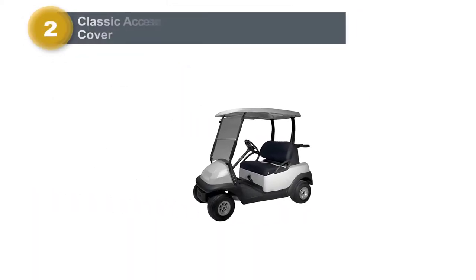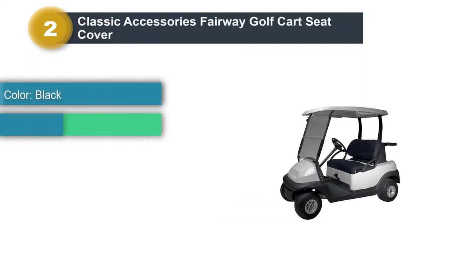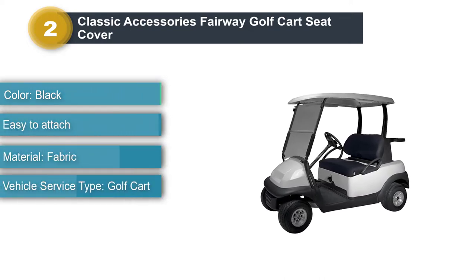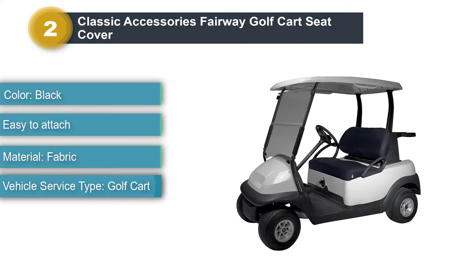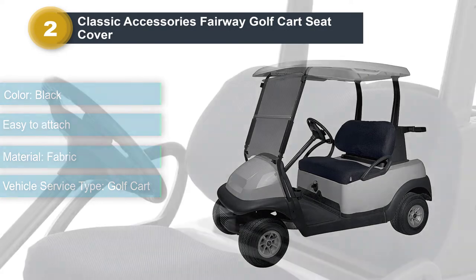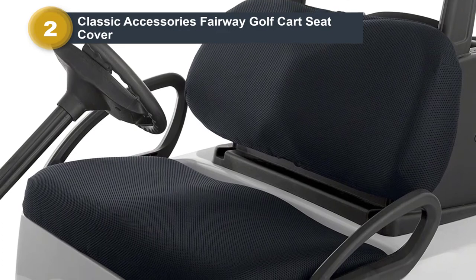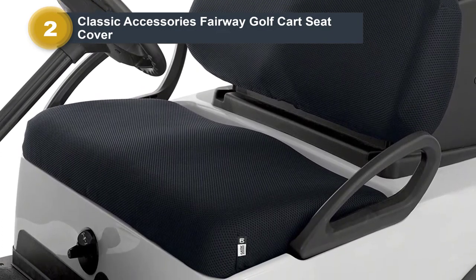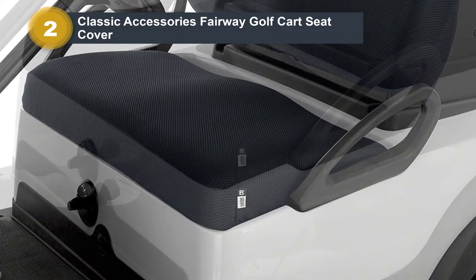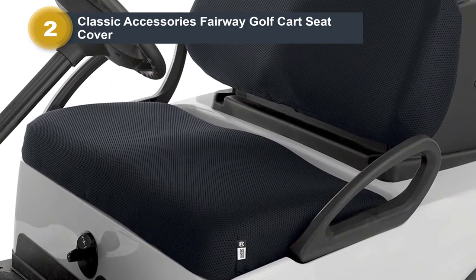Number 2: Classic Accessories Fairway Golf Cart Seat Cover. The Diamond Air Mesh Bench Seat Cover from Classic Accessories is highlighted by a unique mesh weave, which allows for better air circulation to keep you dry and comfortable. Made of 100% polyester, it fits most two-person golf carts in minutes, including Yamaha, Club Car, EasyGo, and other major brands. The covers protect against dirt, sun, and general wear and tear, prolonging the life of your golf cart seats and helping keep your golf gear and apparel protected from dirt on older seats.